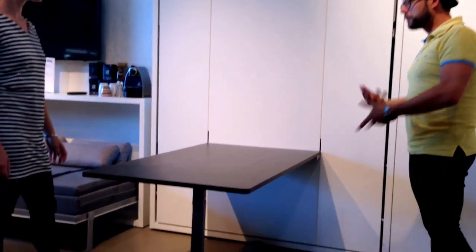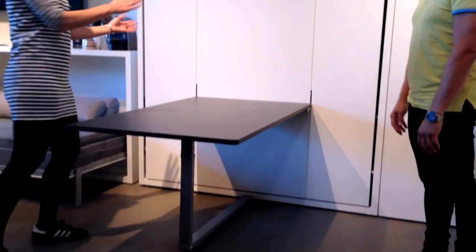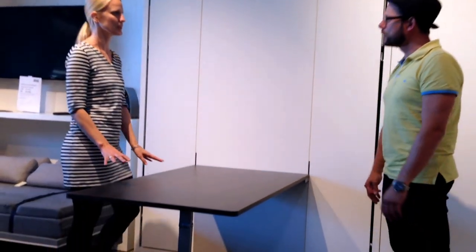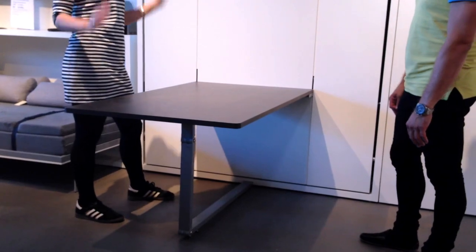This one is called Dining and that's because it's normally for dining, but here in Denmark we normally use it for an office. So your bedroom would become your office space also - you would combine it that way, instead of a dining table. But you could use it that way, of course, if you have a very small space.